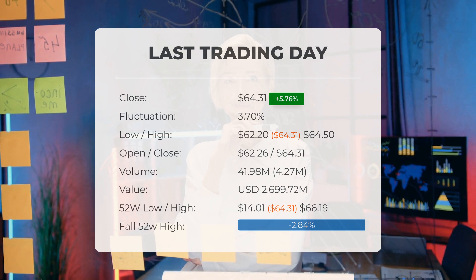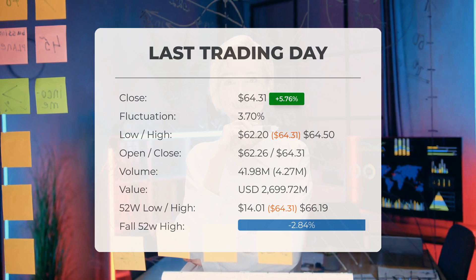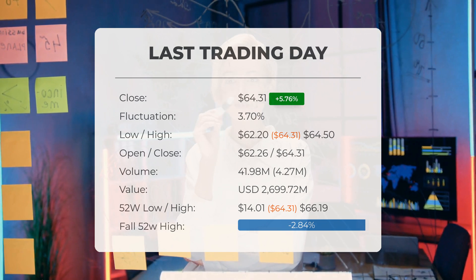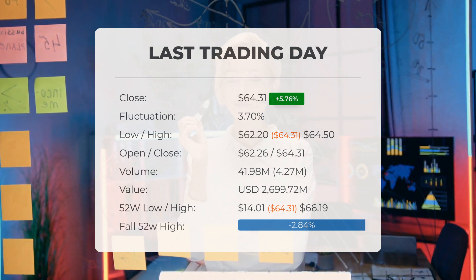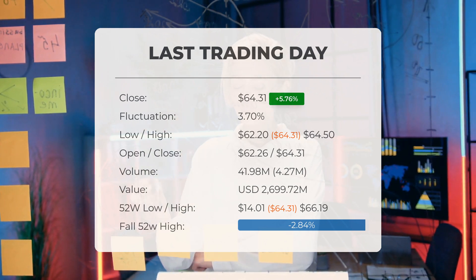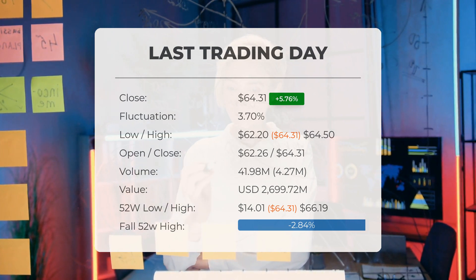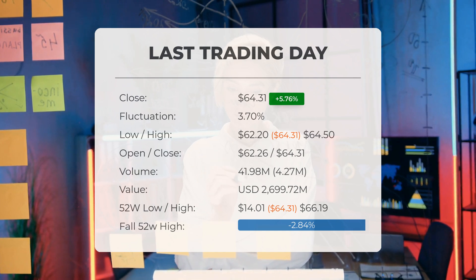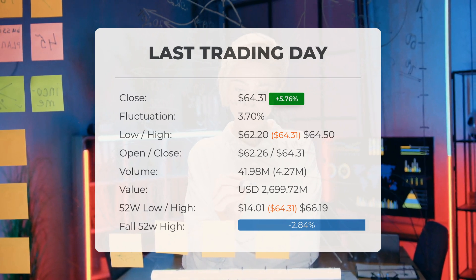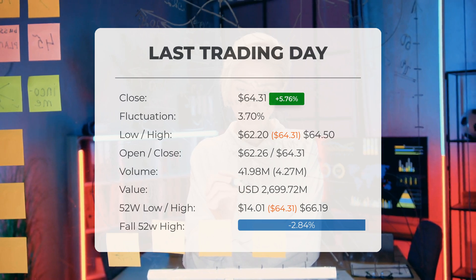During the last trading day the ETF fluctuated 3.7%, from a day low of $62.20 to a day high of $64.50. The price has risen in 6 of the last 10 days and is up 10.5% over the past two weeks. Volume increased along with the price, a positive technical sign, with 4 million more shares traded than the day before — a total of 42 million shares bought and sold for approximately $2.7 billion.